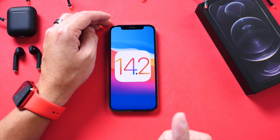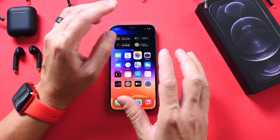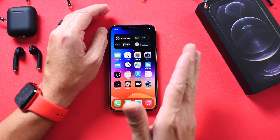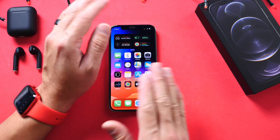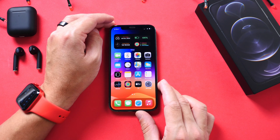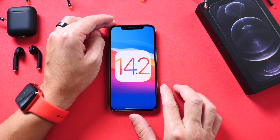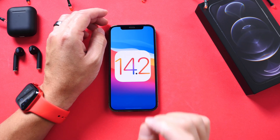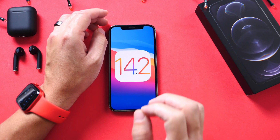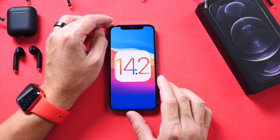Today Apple released iOS 14.2 to everyone worldwide. Apple released a lot of software for newer and older devices. In this video we're going to go over some of the latest details and new software available for your iPhones, your iPads, HomePods, Apple Watch, etc. So first up, if you have an iPhone or an iPad that supports iOS 14, you can now update to 14.2.